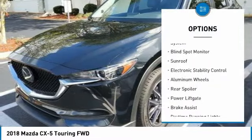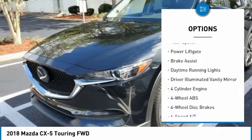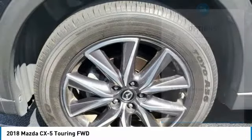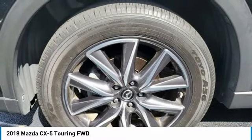Tire pressure monitoring system, blind spot monitor, sunroof, electronic stability control, aluminum wheels, rear spoiler, power lift gate, brake assist, daytime running lights, driver illuminated vanity mirror.